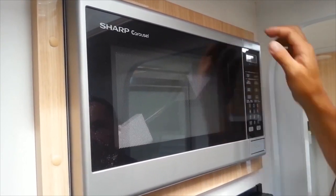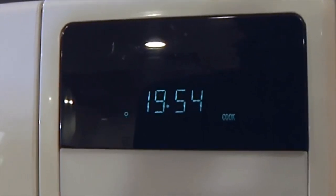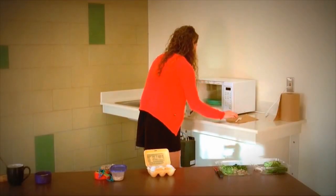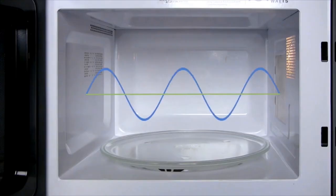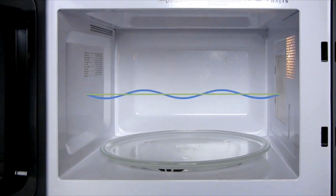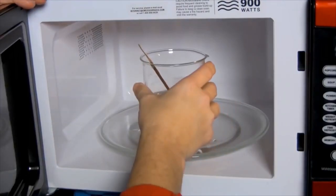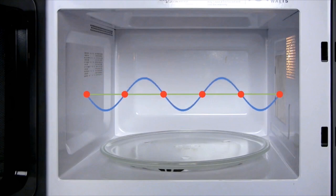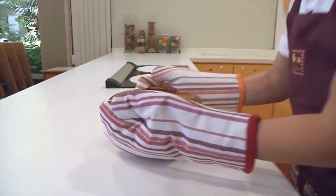Microwave Ovens — a common household appliance. It's amazing how the microwave oven heats up food immediately and instantly. The microwave oven makes use of radio waves at a set frequency that agitates water molecules in food. When these water molecules are agitated, they vibrate at the atomic level and generate heat, which is what cooks the food inside the oven.